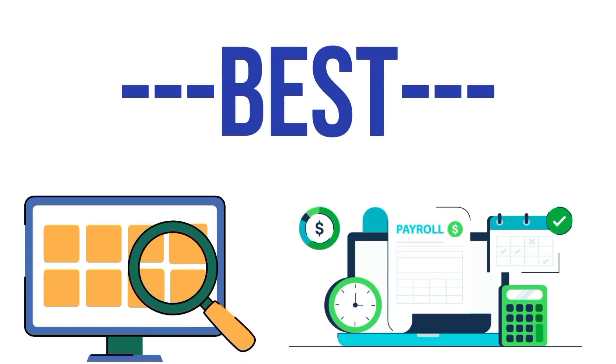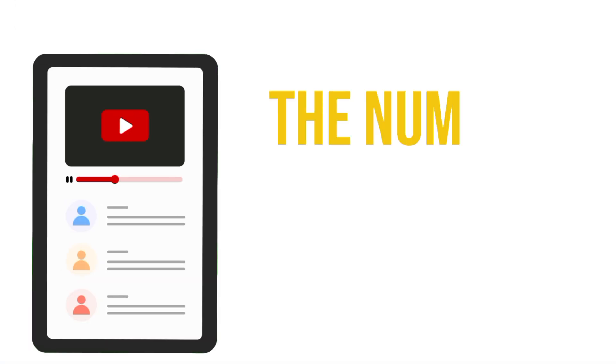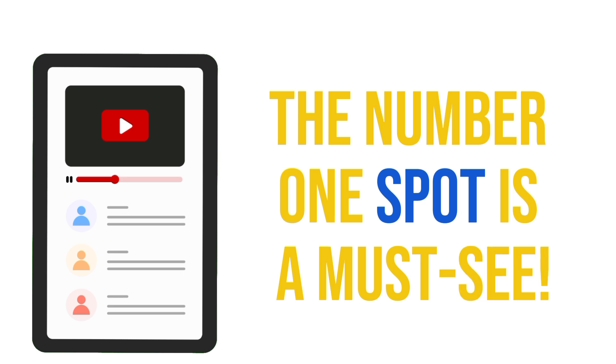Nowadays, payroll software helps employers manage payroll more efficiently, ensuring everyone gets paid correctly and on time. This not only maximizes employee satisfaction but also strengthens the employer's brand. In today's video, we'll look at the best payroll software of 2024. Check out the exclusive discount links below, and make sure you watch till the end because the number one spot is a must-see.